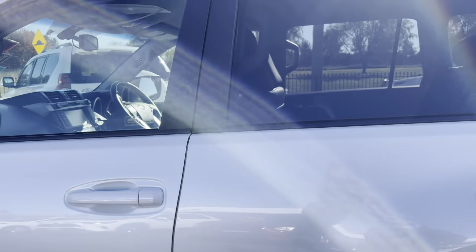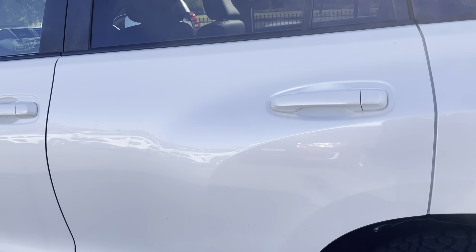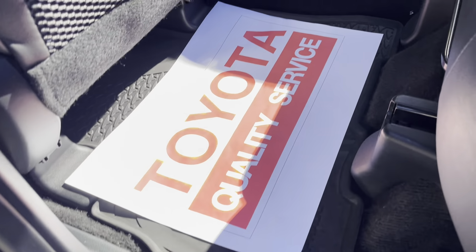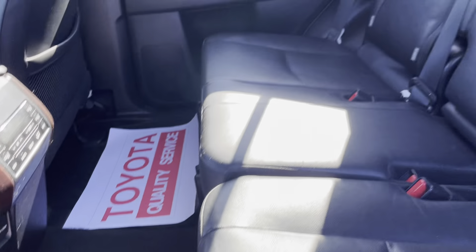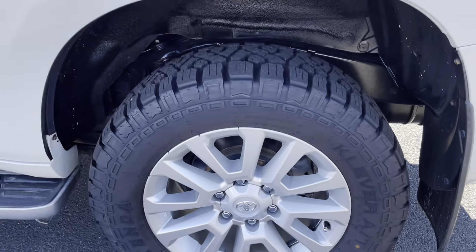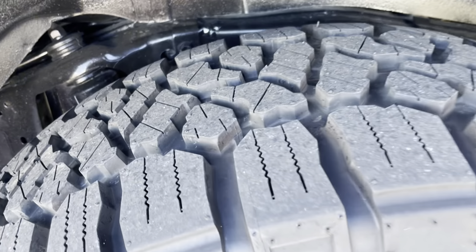Coming to the rear of the vehicle, you'll see it does have privacy glass on the rear. Opening this up, the interior door trims are all excellent. We have rubber mats throughout the vehicle protecting the floor. The rear seats are again all in excellent condition. Coming to the tires at the back — these ones are brand new, so plenty of tread on those rear tires.